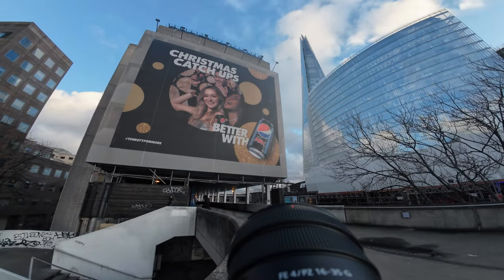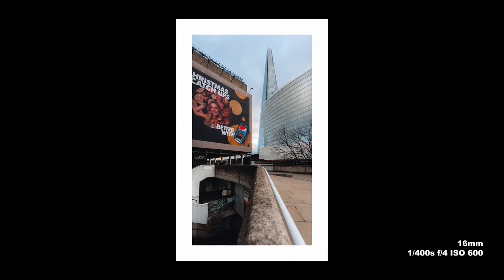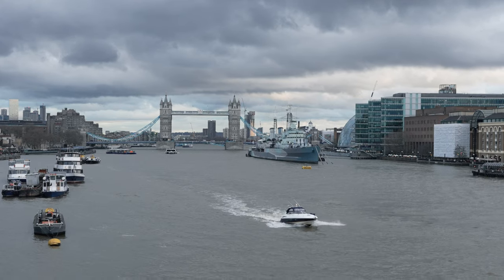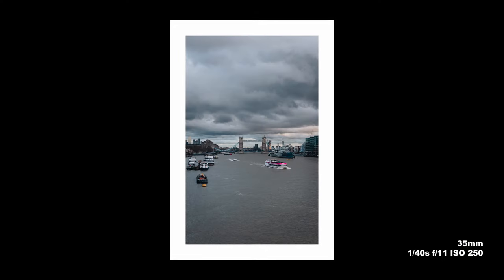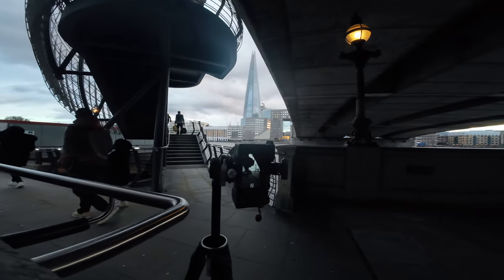I headed a little bit further back along the walkway and was really pleased with this composition using the Pepsi billboard and the wall as a leading line to frame the Shard nicely. Then headed straight over London Bridge — of course you can't walk over there without a shot of Tower Bridge itself. The clouds were looking super moody and ominous, and I really liked this frame where I managed to pick out the pink boat as a little bit of color contrast.